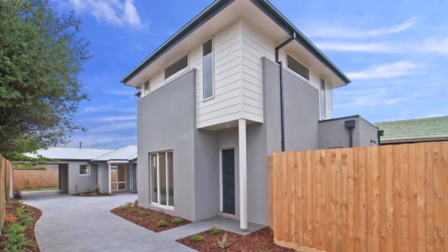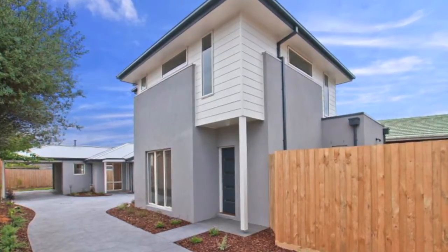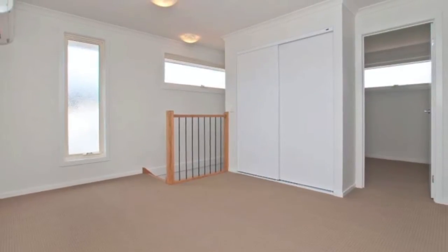This home ticks all your boxes and more. Less than one year old, it's positioned in a well-regarded complex, minutes from Carrum Primary School and a brief commute to the beach.